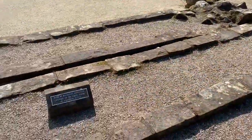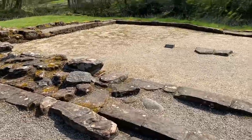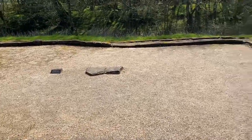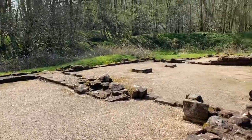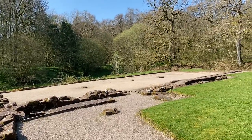This was the base of the stairs and external stairs leading up to the chamber block, which is here. Let's see where the towers were. That would have been the main hall.